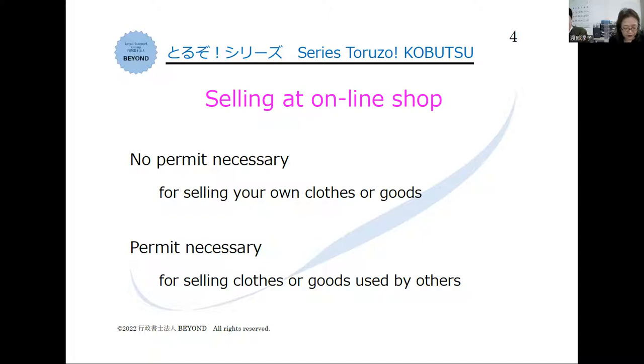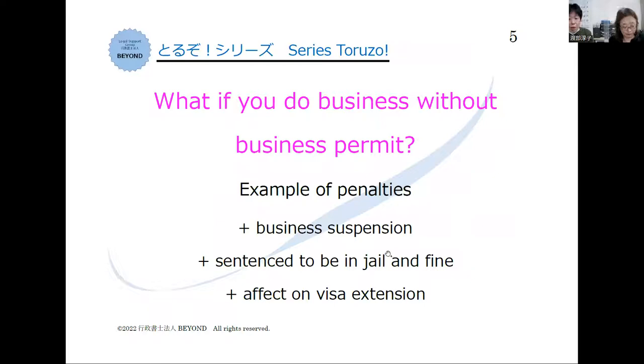What happens if we do business without a license? If the police find you are doing business without a license, you might be arrested and sentenced to jail for less than 3 years and fined less than 3 million yen. If so, it might also be a reason for rejection of visa extension.